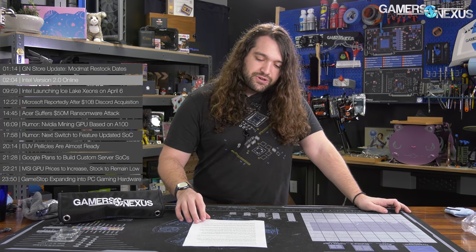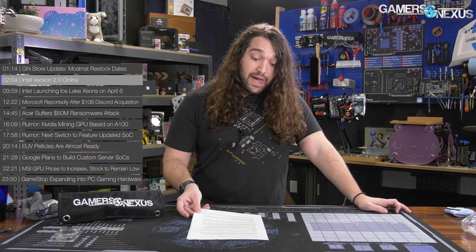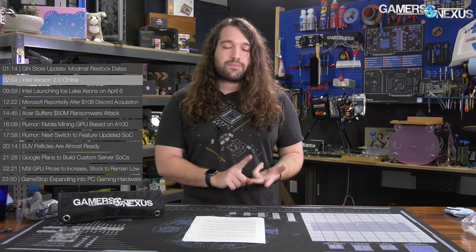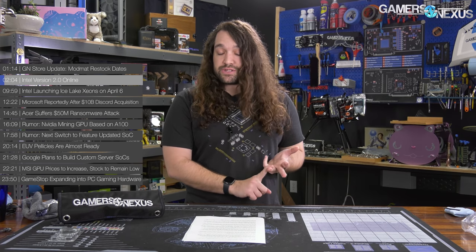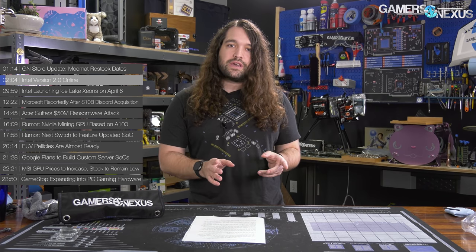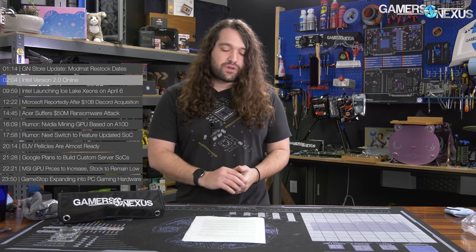First major news item: Intel. The Intel discussion in the past week has been pretty major. It covered all points, including server technology, process technology, and new products at a CPU level. They talked about the Arizona fabs, the new Intel Foundry Service, or IFS, which is actually a really big component of Intel's business going forward. We'll be talking about IDM 2.0 as well.